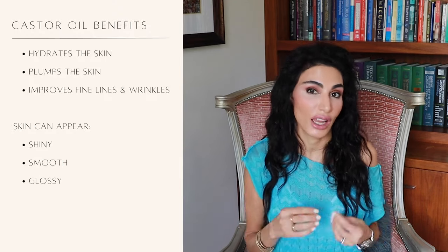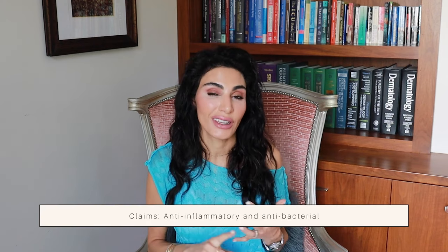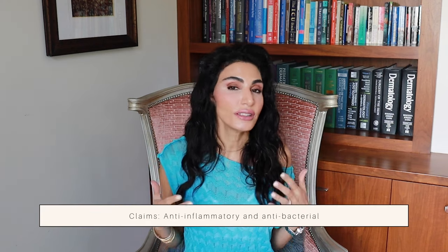You can see this with all different types of oils, not just castor oil on its own. There are some reports that suggest it's also anti-inflammatory and antibacterial. We definitely need more research to back up some of these claims, but it's certainly a great moisturizer.